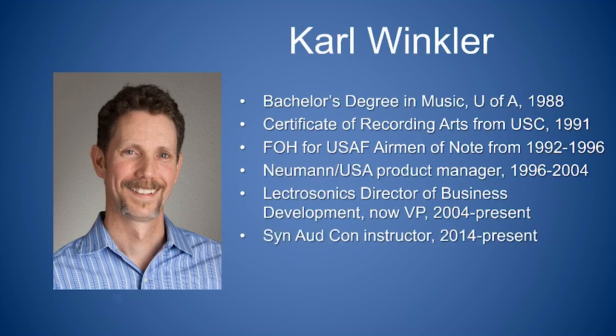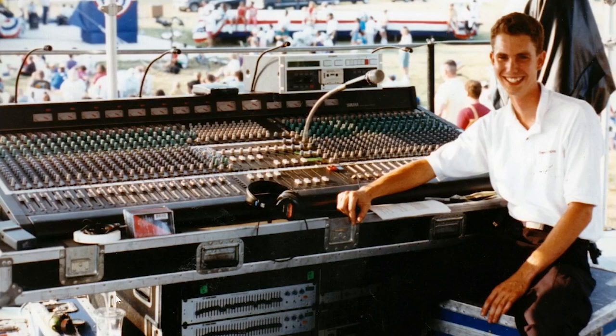I've been a Synergetic Audio Concepts instructor for several of their two-day wireless classes, and I've been an author for Live Sound Magazine and Pro Sound Web since 2003. There I am back in the day of 100% analog stuff. You can see the cassette machine up there — this is at a 4th of July concert near the Potomac River in the Washington DC area.